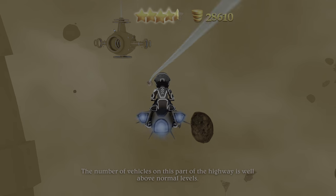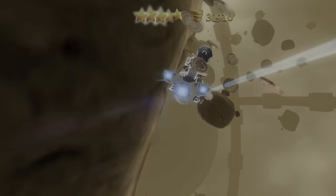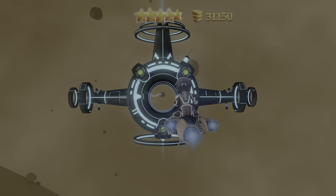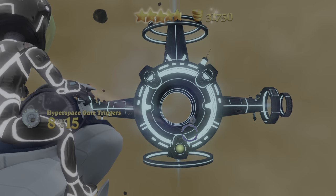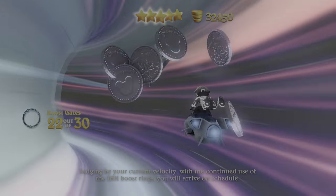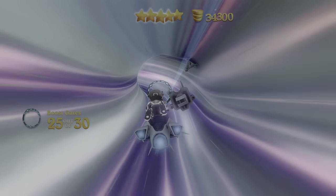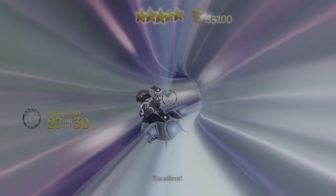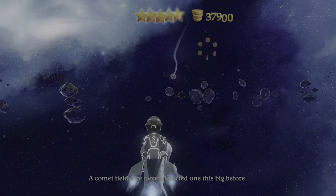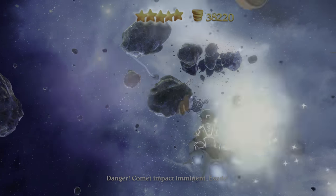The number of vehicles on this part of the highway is well above normal levels. Warp gate beacon ahead, locking on to beacon, deploying laser. Charged. Judging by your current velocity, continued use of the IHH boost gates means you will arrive on schedule. Exiting the IHH — a comet field. I've never detected one this big before. Danger, comet impact imminent. Evade!